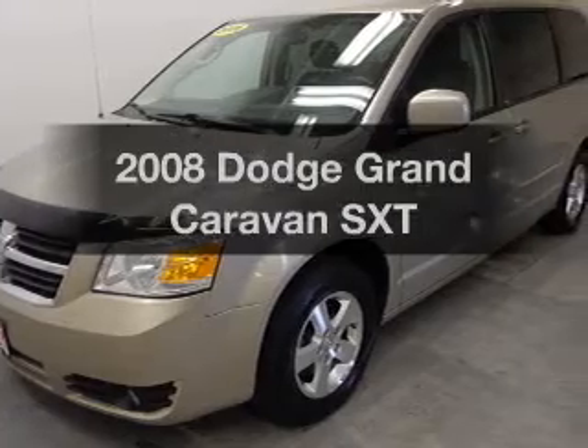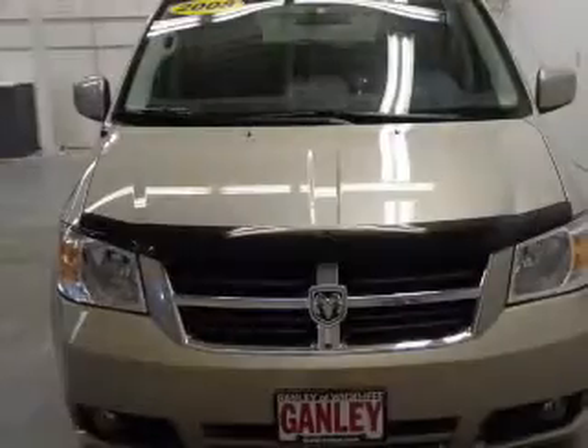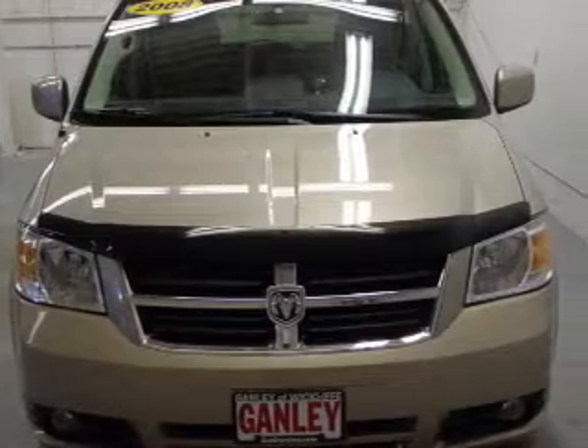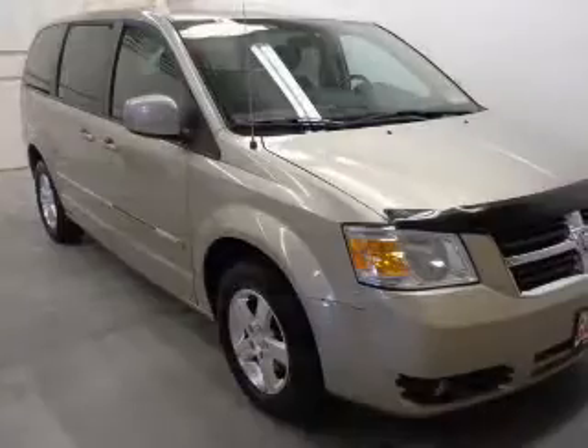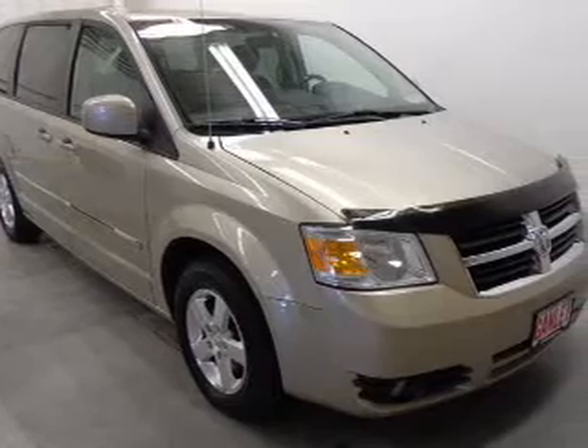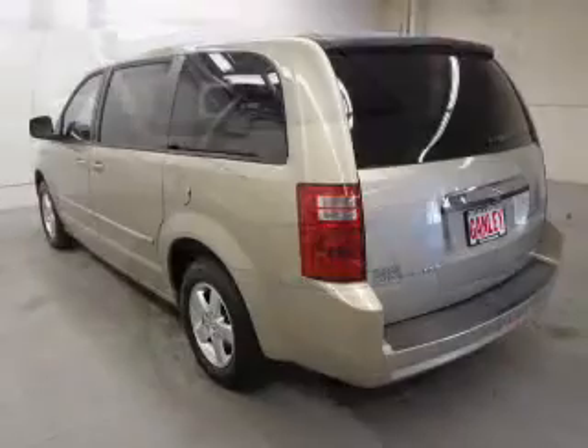Check out this 2008 Dodge Grand Caravan. Travel the roads in style and comfort in this great vehicle. The powertrain includes front wheel drive with a reliable six-cylinder engine that responds smoothly to its automatic transmission. The anti-lock braking system will keep you safe on the road.